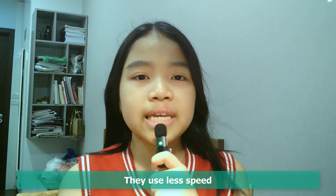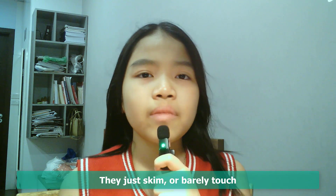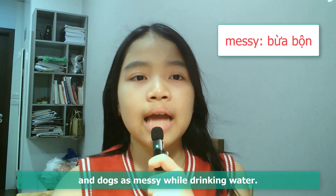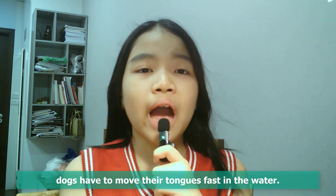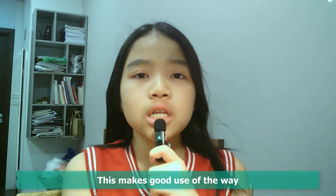Cats do not bend their tongues. They use less speed and a more gentle action. They just skim or barely touch the surface of the water to drink it. Sine Garth is a researcher and Virginia Tech graduate student. He says cats are viewed as neat and dogs as messy while drinking water.